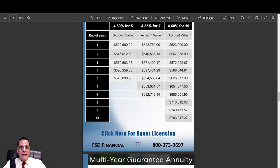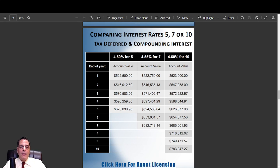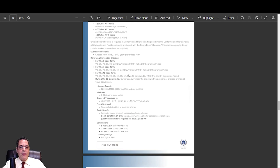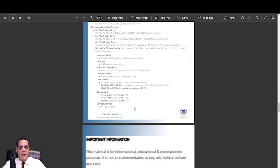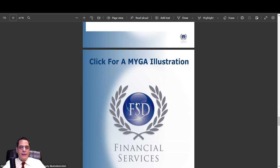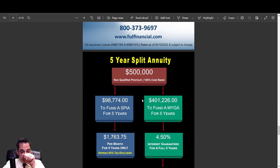Here's how 4.50%, 4.55%, and 4.60% break down. If you put $500,000 in at 4.50%, it will grow to $623,000 — that's $123,000 in five years guaranteed, well over 20% guaranteed. If you click on this, you can get more information on our website about the whole product and all the details. We do all of that there.